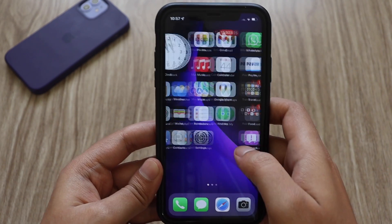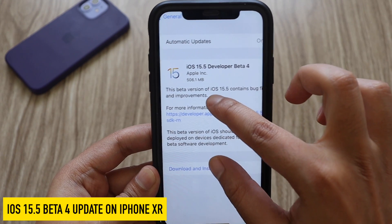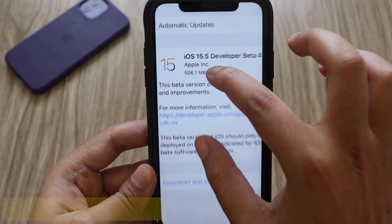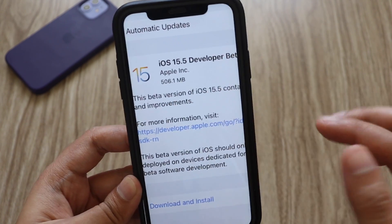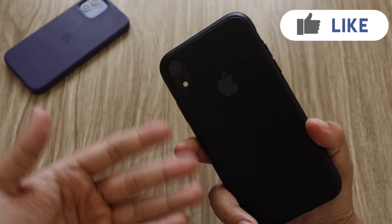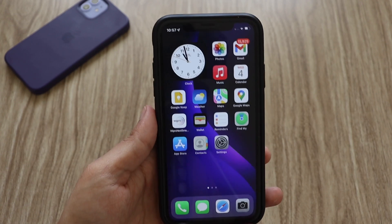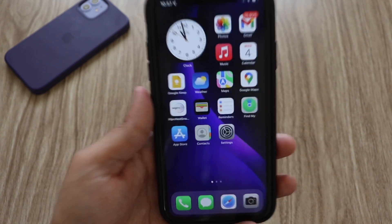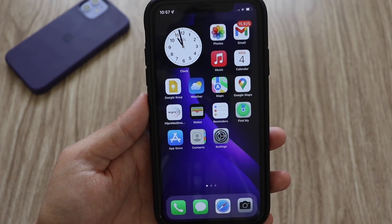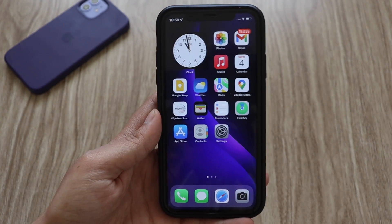Hey, what's up guys, I'm Lan here, welcome back to a new video on my channel. In this video I'm going to talk about iOS 15.5 beta 4 update on my iPhone XR. As you can see from the screenshot, this update came in at about 506.1 MB on my iPhone XR. We're going to talk about this update, how you can update if you have a beta profile installed, what new features there are, and whether there are any changes in the battery health percentage.